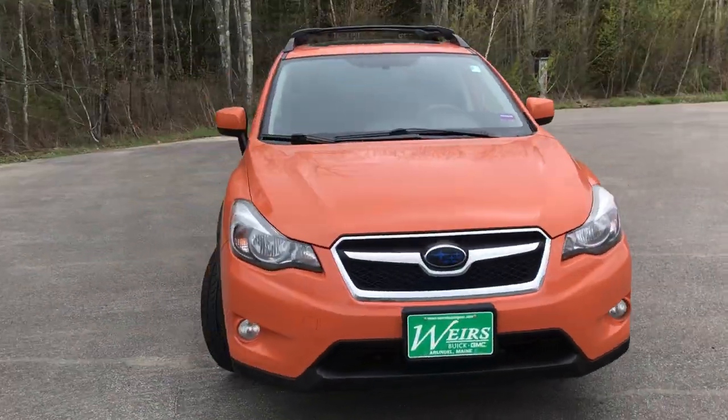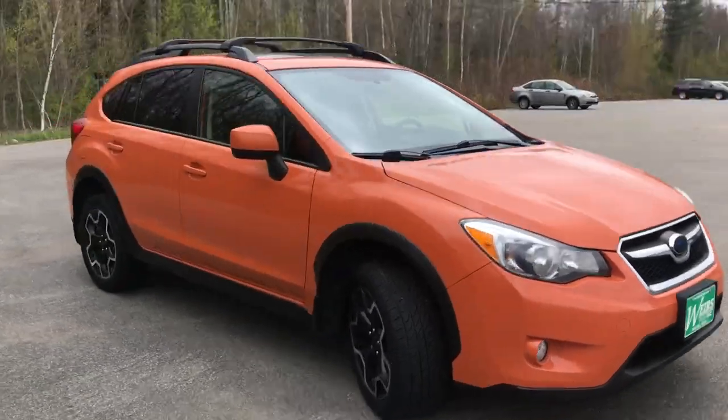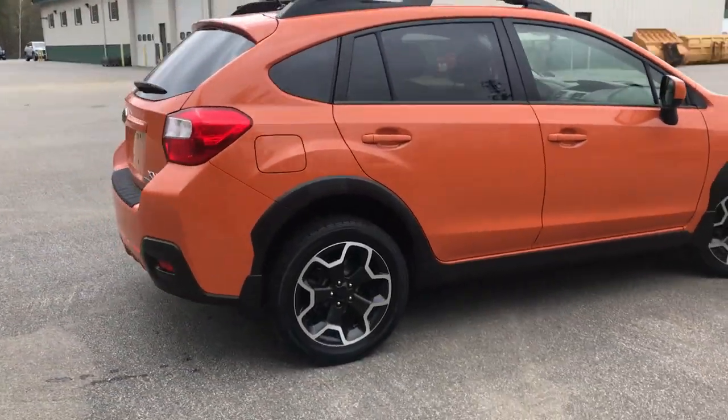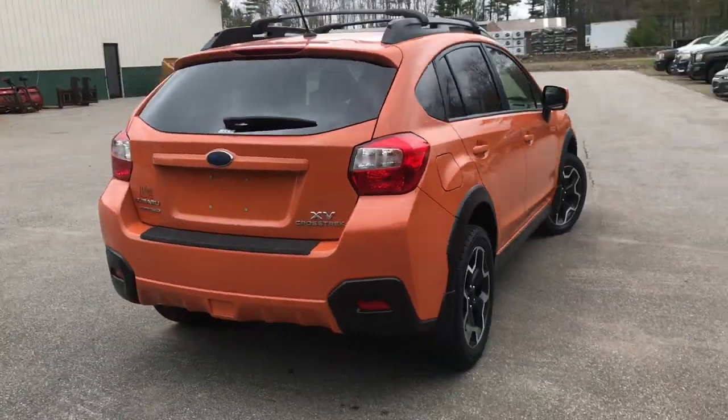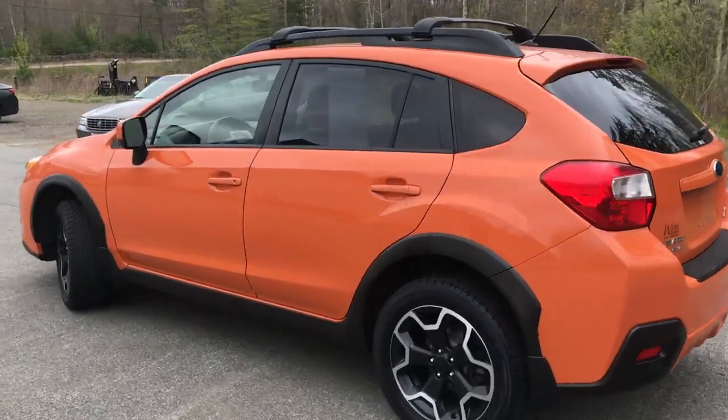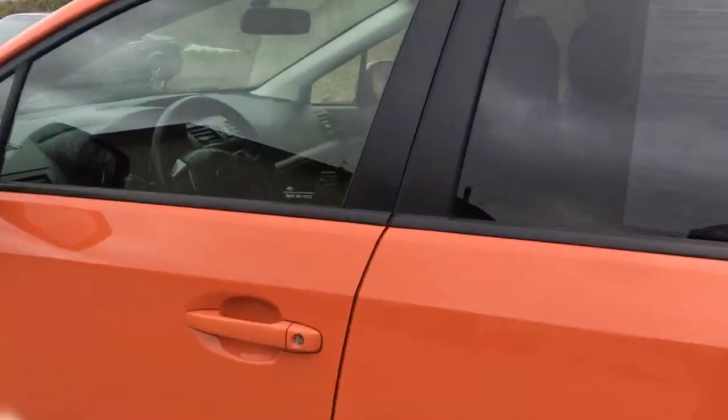Good afternoon! Over here at Weir's Buick GMC Route 1 in Arundel, Maine. I just wanted to do a quick walk around video of this 2014 Subaru XV Crosstrek all-wheel drive that we have here at the dealership. This was a recent trade. It's got about 85,200 miles on it.